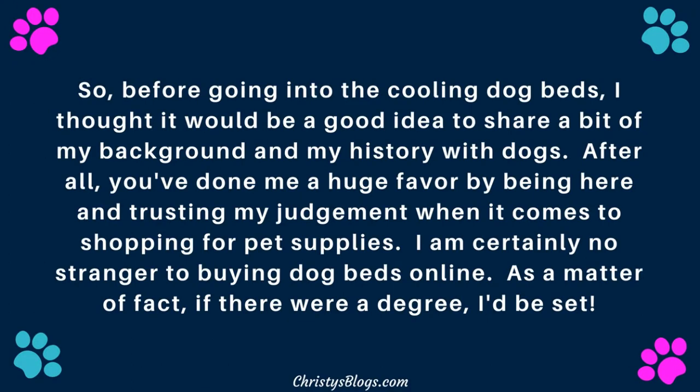Don't worry, I'm not going to go on and on for the next three hours. I just thought it was a good idea, because after all, you guys have done me a huge favor by just being here and trusting my judgment when it comes to shopping for pet supplies. I am no stranger to buying dog beds online.